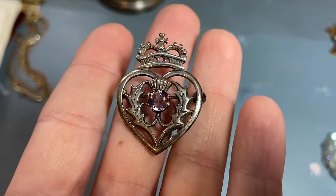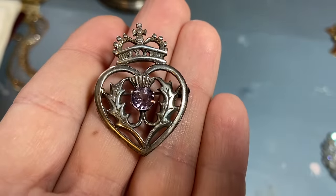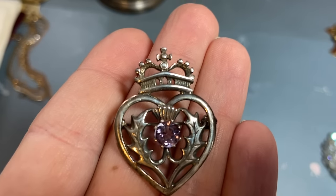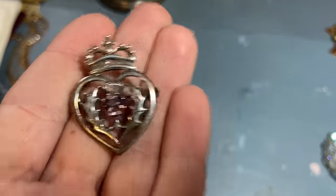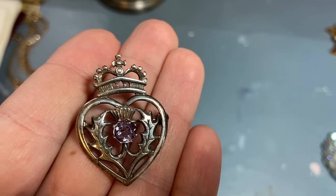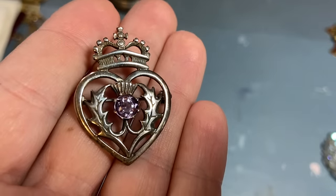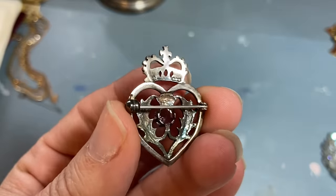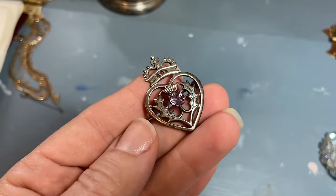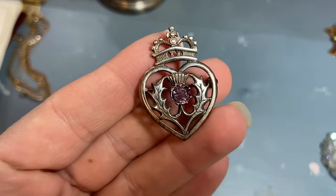At a booth I like to visit, I saw this piece — at first I saw the purple stone, and then I said, oh, it's another thistle, but this one's in a heart with a crown. The pieces next to it also had thistles but didn't have the colored stone and were marked at $30 and $40. This one wasn't marked, so I asked him how much — he said $5. I really liked the way it looks, and when I flipped it I could see a marking on both sides. All of these thistle pieces I've picked up have been sterling, and it does have that lion mark. So I got a little sterling pin for $5 — the thistle that I like to collect.